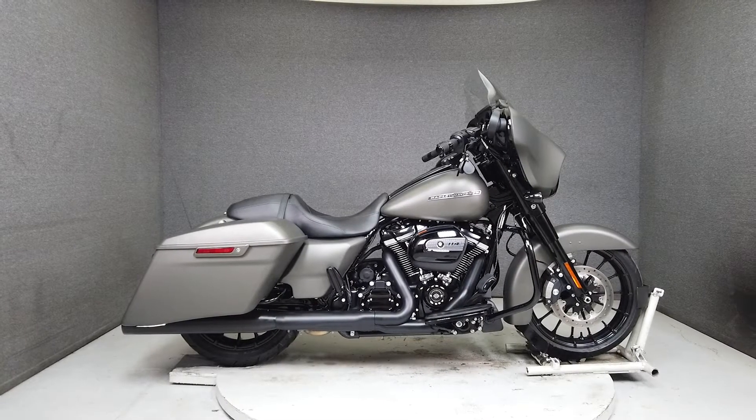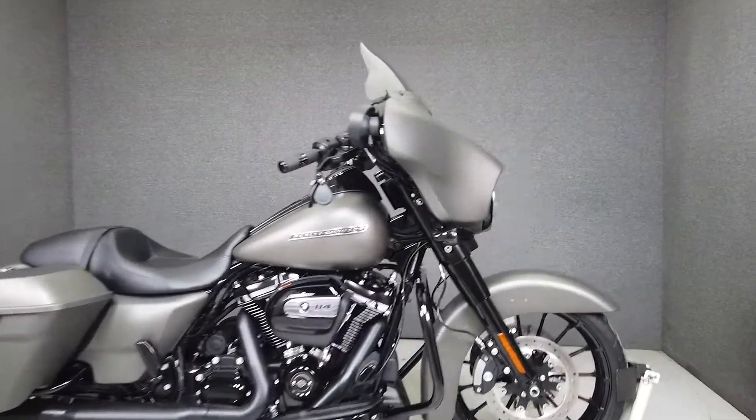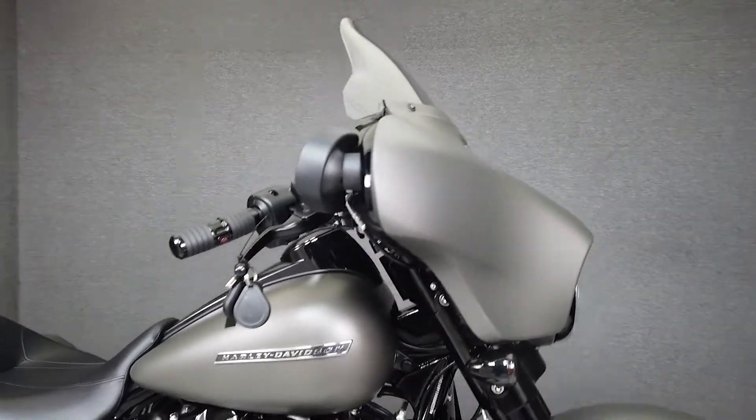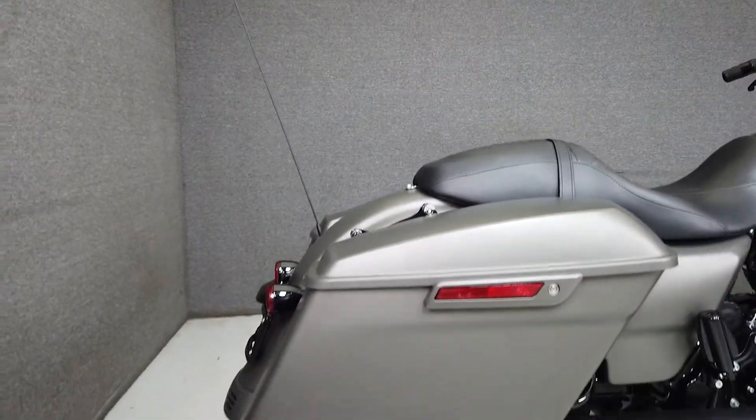Hey everyone, this is Keegan from National Power Sports. This 2019 Harley-Davidson Street Glide Special with only 1,814 miles passes New Hampshire State inspection and runs well.